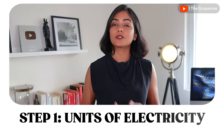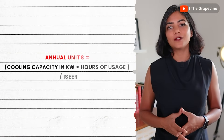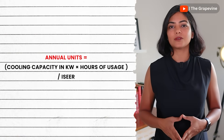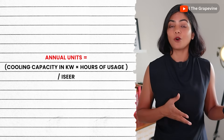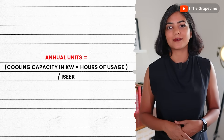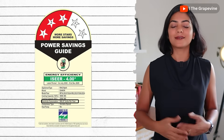Lower the recovery period, the better. The first step is to understand how many units of electricity are consumed by the AC. There are different ways to measure electricity consumption; I'll use one that uses the energy efficiency of the AC and its cooling capacity. You can also use the annual energy consumed to determine electricity consumption.